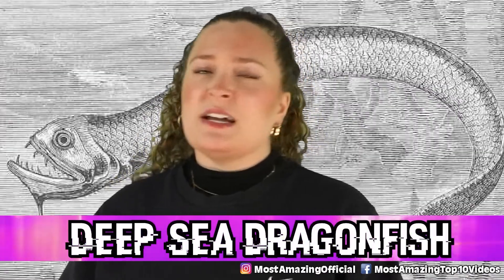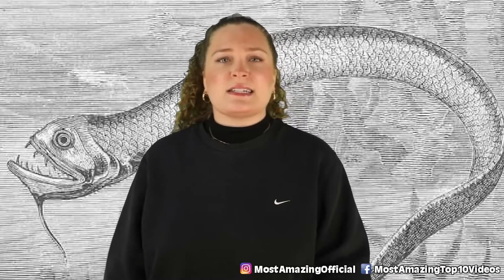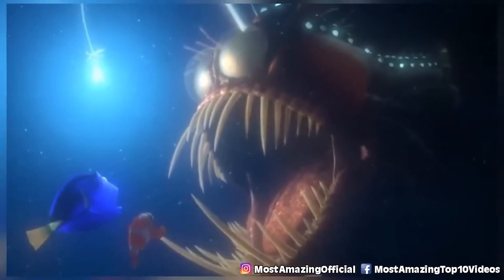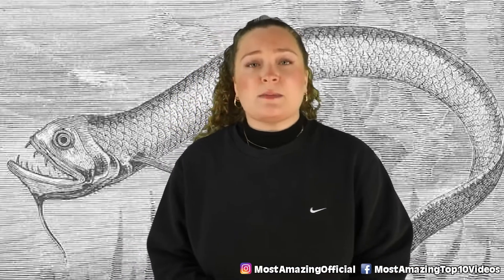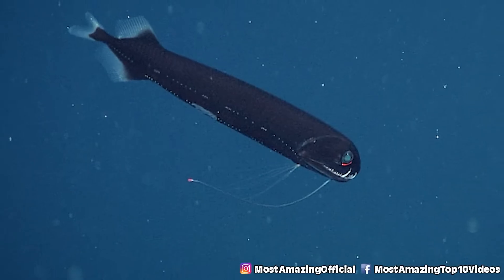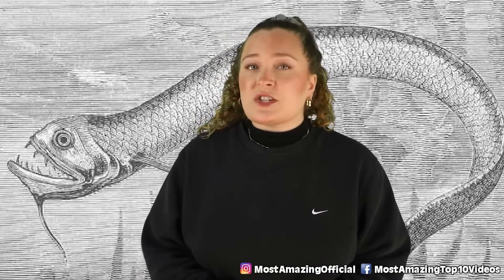In our number 1 spot today we have the deep sea dragonfish — a strong contender for strangest looking animal on the list. These predatory fish use fang-like teeth to grab onto prey in their dark, cold deep sea environment. They have no scales and instead have slippery eel-like skin. Similar to the anglerfish, these guys have a little lighted barbel hanging from the lower jaw to attract prey. They also have a special stomach that ensures the light from bioluminescent prey cannot be seen from outside. Additionally, they are able to produce a red glow used both to signal other dragonfish and to illuminate and detect prey — making them the only known fish able to both produce and see red light.